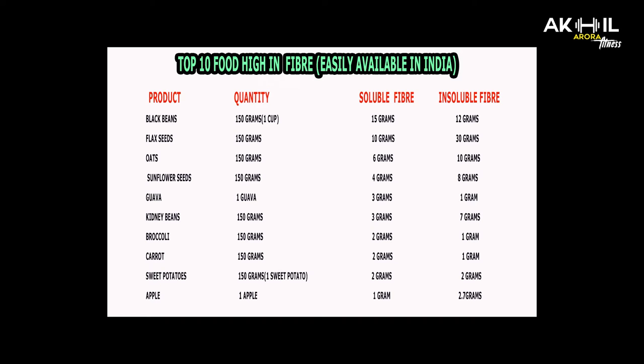First, black beans: total fiber is 27 grams, of which 15 grams is soluble and 12 grams is insoluble. Second, flax seeds: total fiber is 40 grams, of which 10 grams is soluble and 30 grams is insoluble.